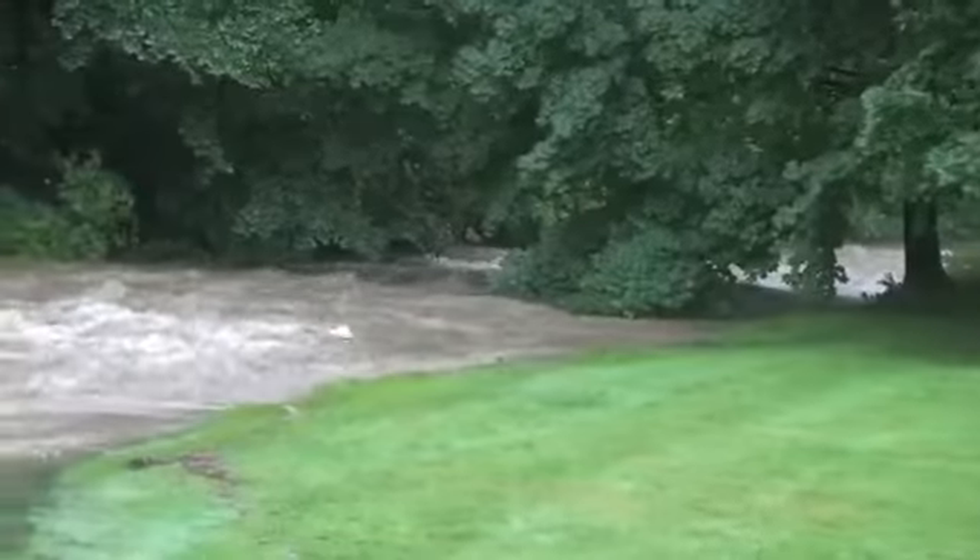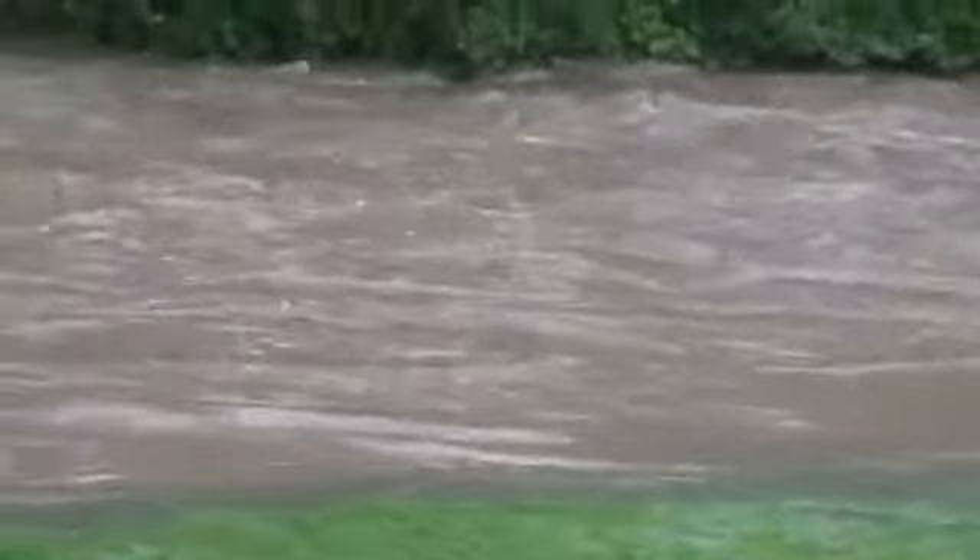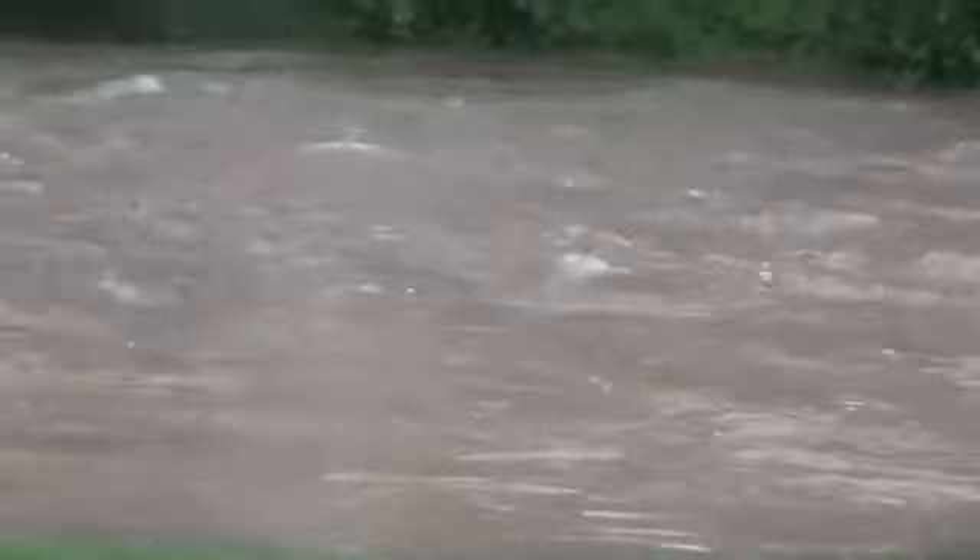It's hard to even guess how many basements were flooded, but this storm clearly affected a lot of people, especially people living along creeks and streams.